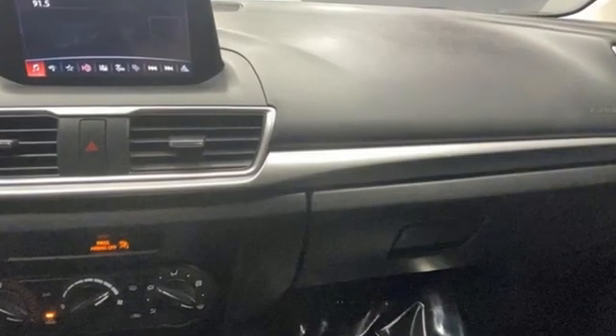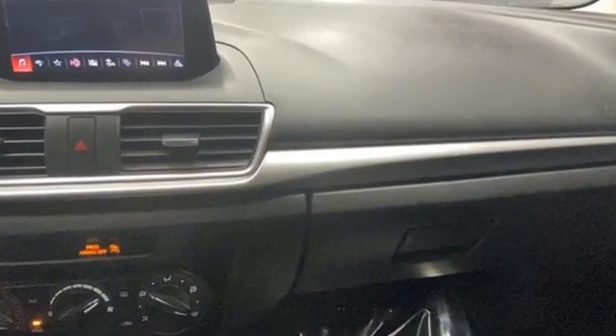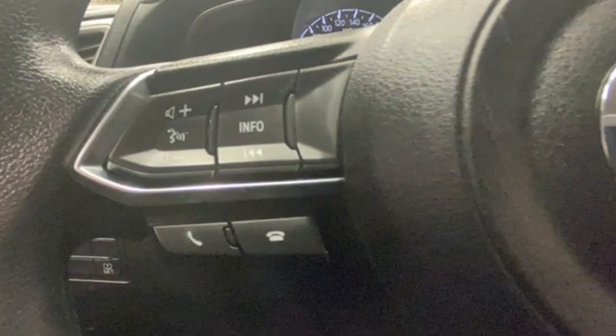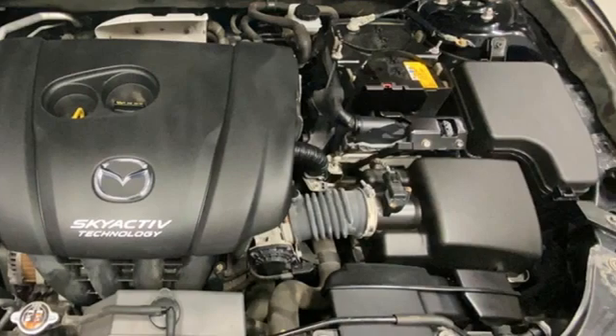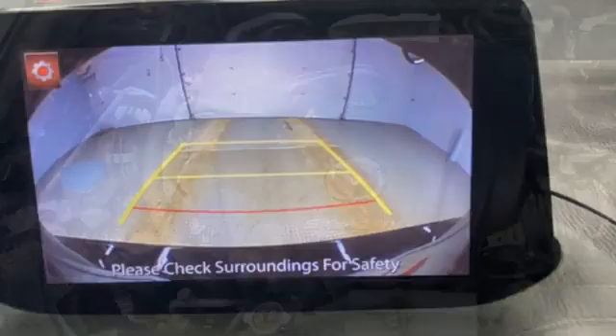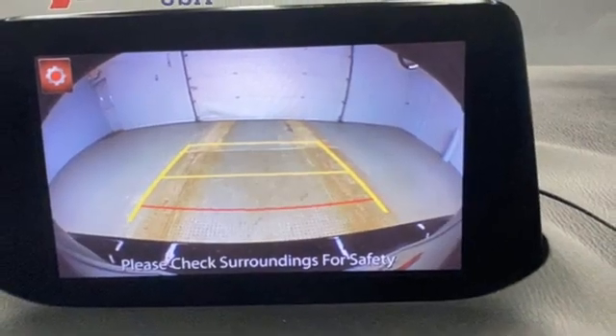A great vehicle is comprised of great features, like these: Bluetooth wireless audio streaming, manual tilting steering column, push button start, manual telescoping steering column, Skyactiv G engine, gas pressurized shocks, and manual transmission.